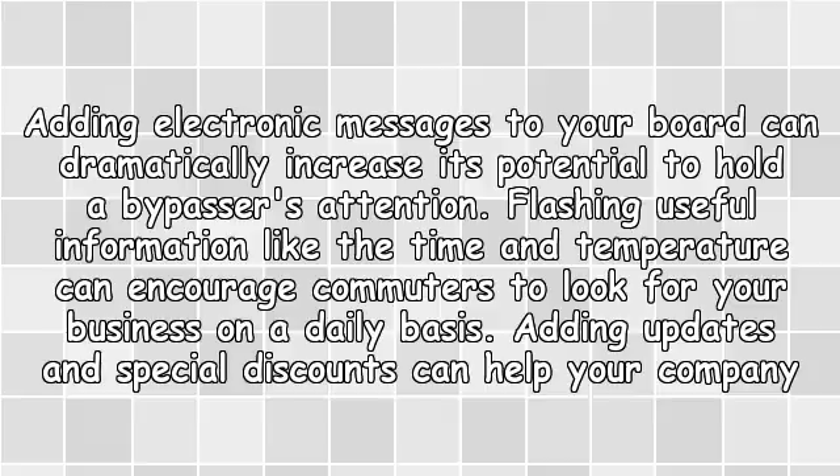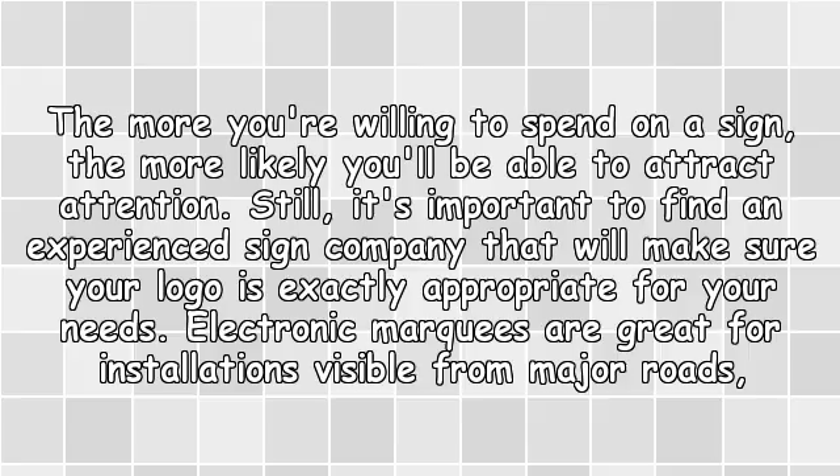Flashing useful information like the time and temperature can encourage commuters to look for your business on a daily basis. Adding updates and special discounts can help your company seem interesting and relevant. The more you are willing to spend on a sign, the more likely you'll be able to attract attention.